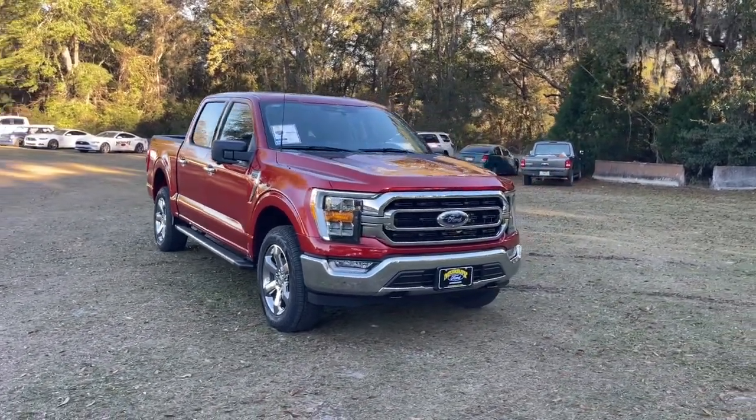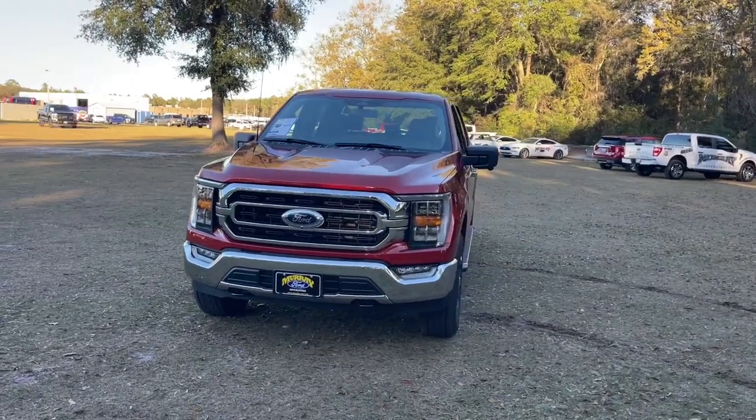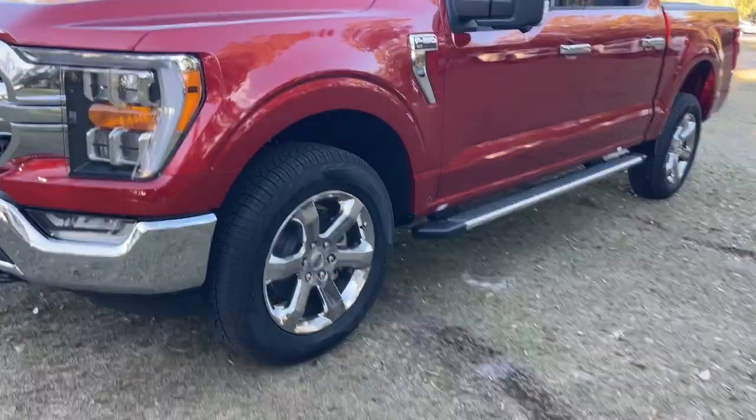Your next car could be the 2023 Ford F-150. Enjoy a new level of ease and confidence, whether at work or play, when you're in this F-150.